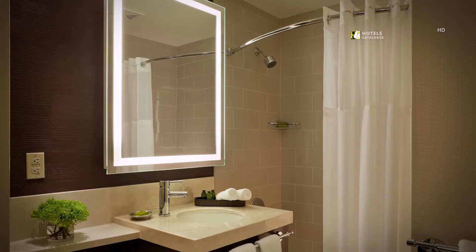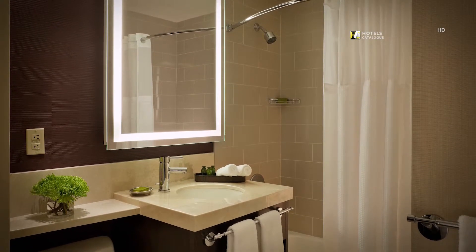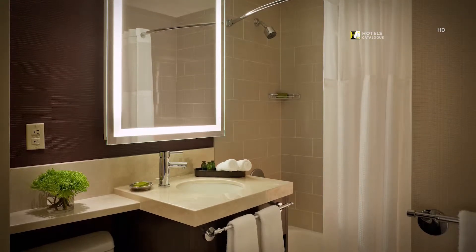The Hotel Adagio's bathrooms feature a spacious bathroom with a lighted vanity mirror, curved shower rod and luxurious toiletries.